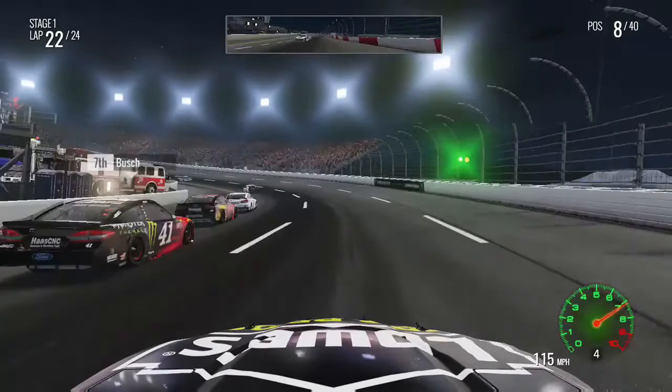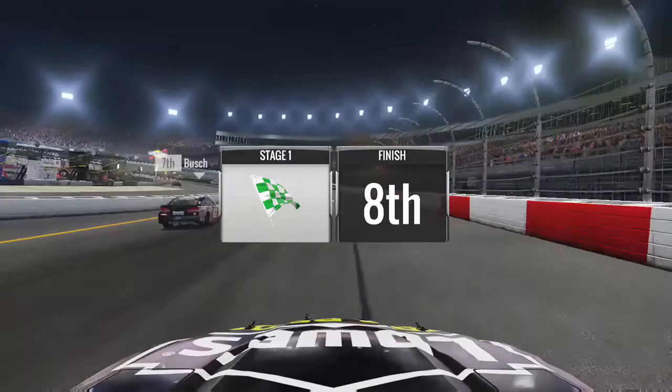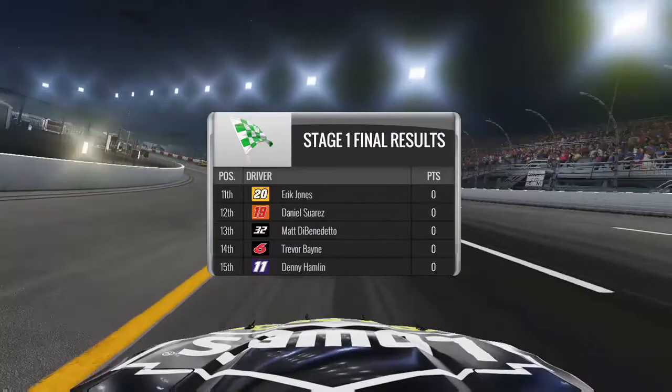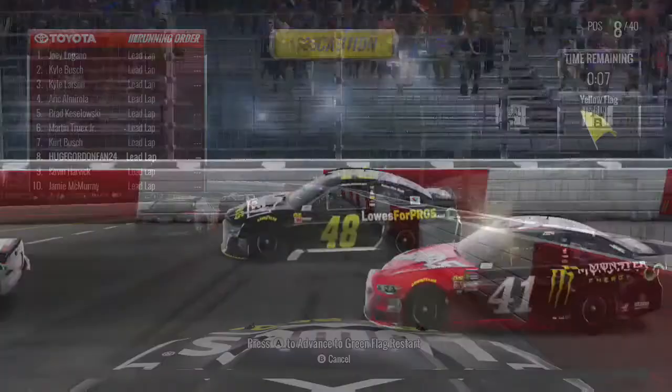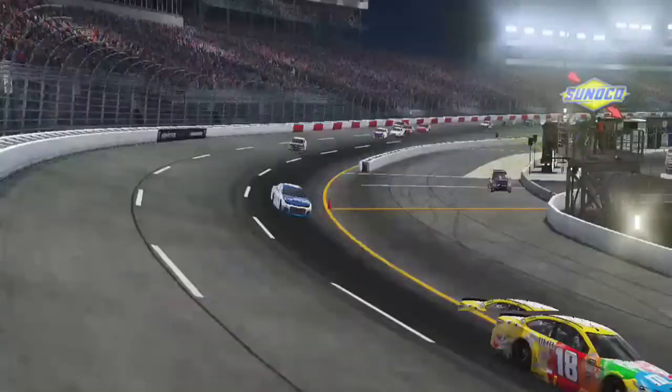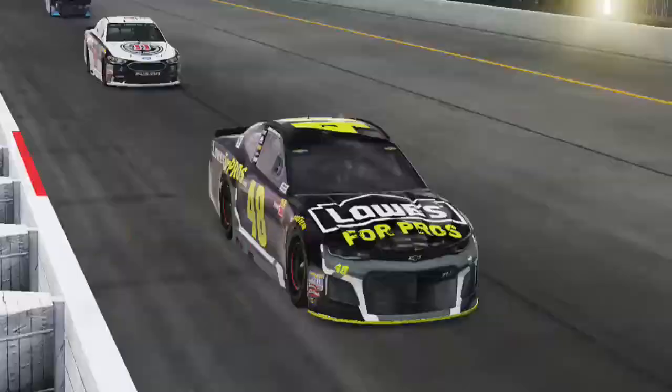The caution is out, I assume for Elliott. I'll throw a replay on screen so we can look at what happened. Logano wins the stage. Nobody's pitting except Elliott, which makes sense since he's wrecked. Looking at the replay going into turn one, it looks like he lost a right or left rear tire, causing him to slide up into the wall. We're going to restart stage two from P8, right behind Truex.